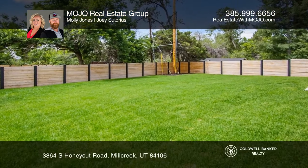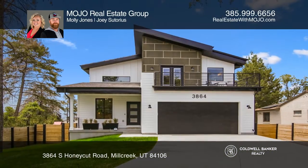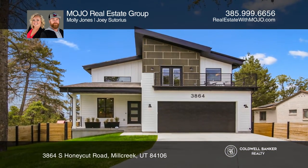The large backyard is fully landscaped, fully fenced, and perfect for entertaining. Mojo Real Estate Group would love to tell you more.